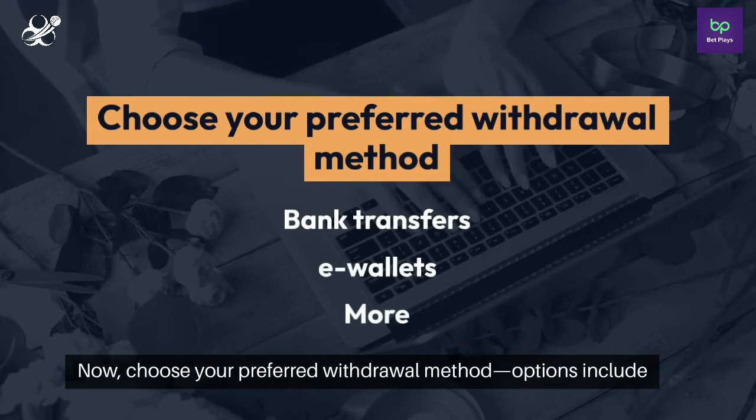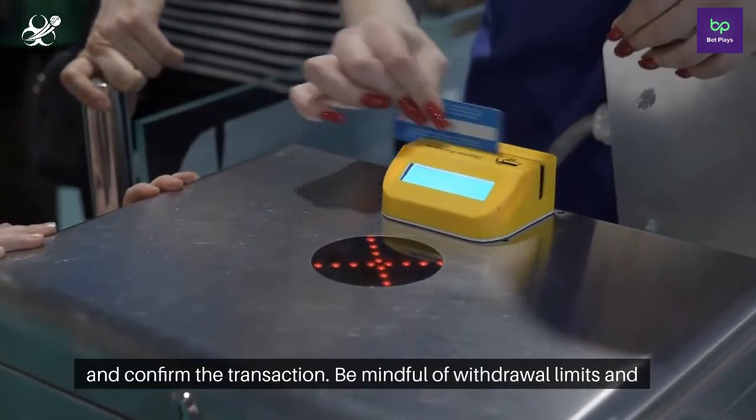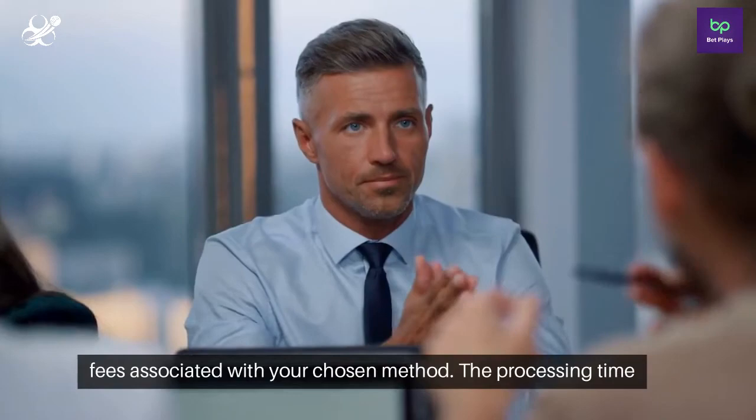Now choose your preferred withdrawal method. Options include bank transfers, e-wallets, and more. Specify the withdrawal amount and confirm the transaction. Be mindful of withdrawal limits and fees associated with your chosen method.